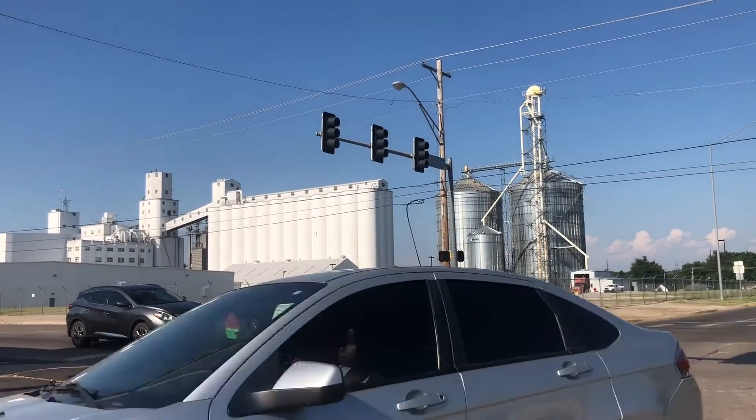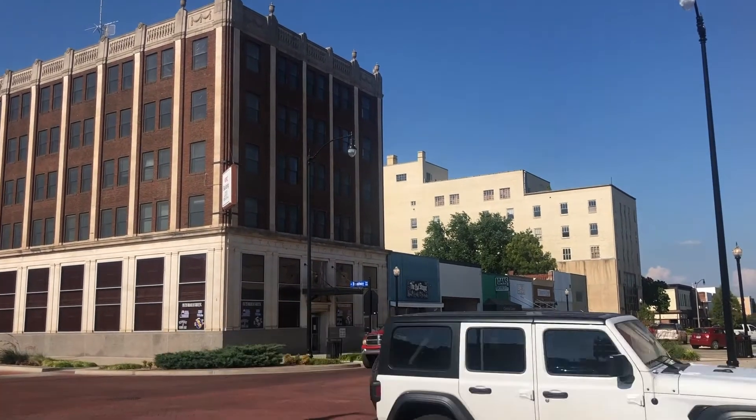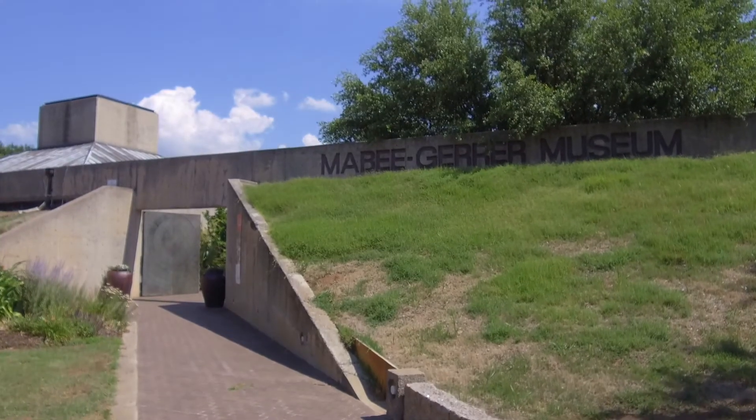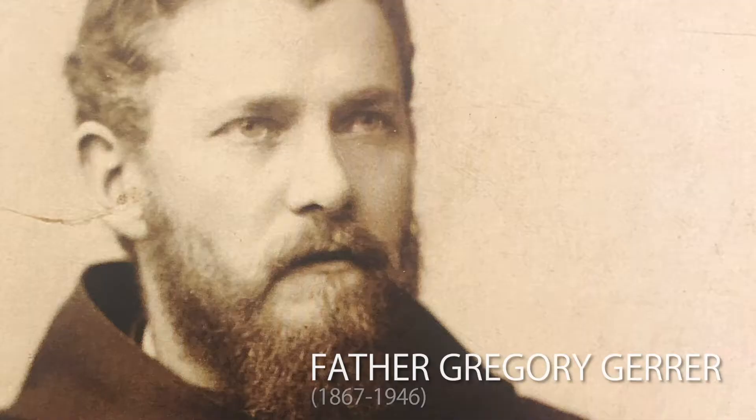Let's talk about Oklahoma. This is Shawnee — a historic town of about 30,000 people, settled in the 1890s, and it's home to the state's oldest art museum. The reason? This guy.